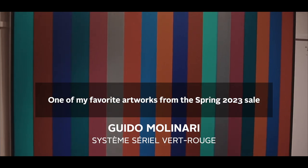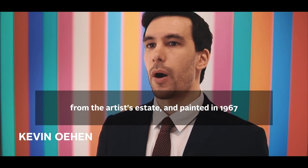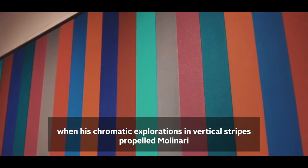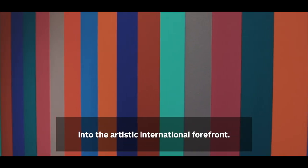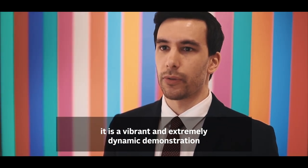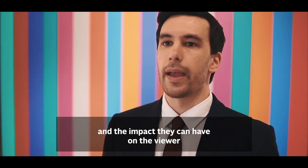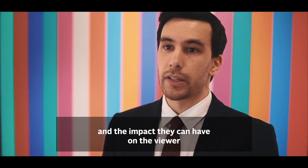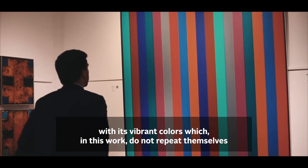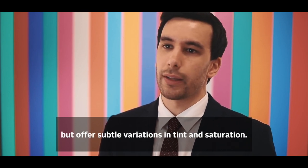One of my favourite works of the Spring 2023 sale is this impressive example of Guido Molinari, painted in 1967 during one of his well-known periods where his chromatic investigations in vertical bands propelled Molinari onto the international scene. Titled Système Sériel Vert-Rouge, it is a vibrant and extremely dynamic demonstration of this prolific period where Molinari studied in depth the colours, their tonalities, their interactions, and the impact that they can have on the spectator.